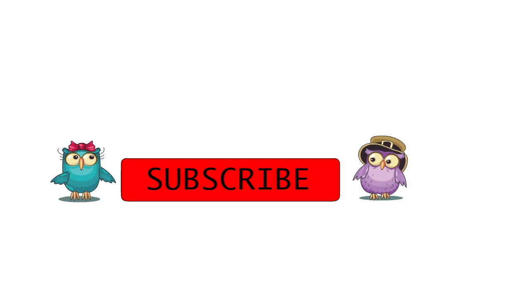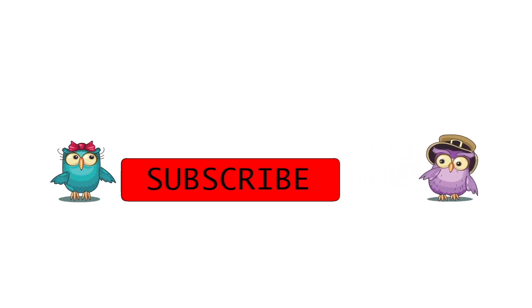Hey guys, Mr. Clay here. If you could, subscribe! And don't forget, turn on the notification bell, give us a like, and share us everywhere. Thanks!